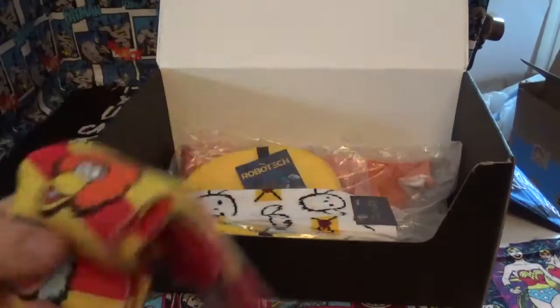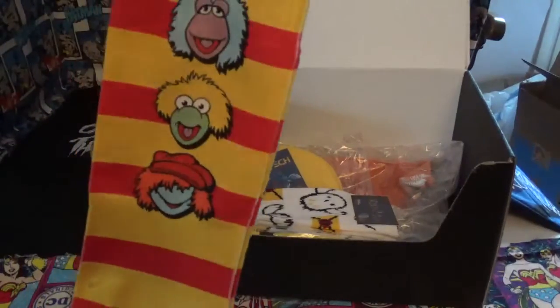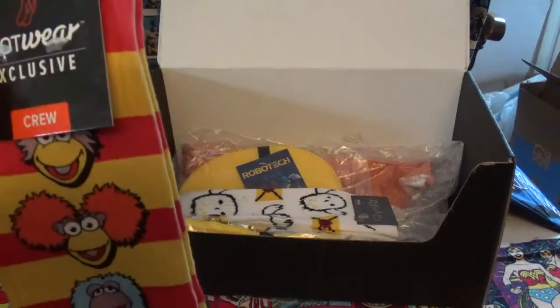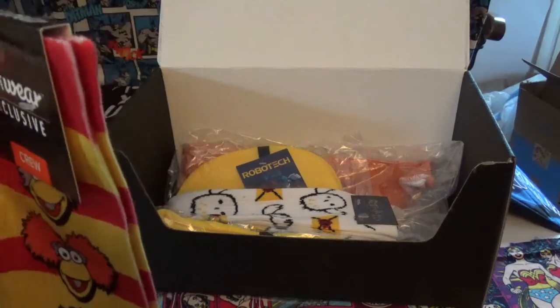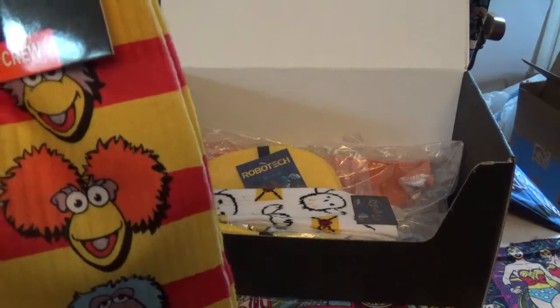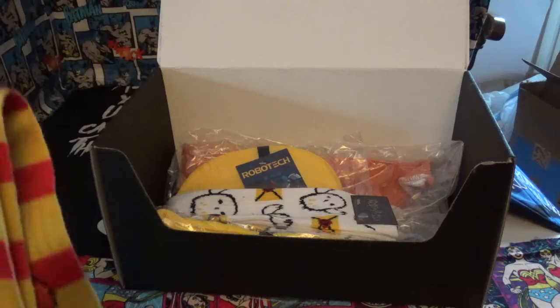I'm keeping these. These are Loot Crate Fraggle Rock exclusive crew socks. As I know, this was a show back in the 80s and 90s on PBS, and it came on usually right after Sesame Street, way before Mr. Rogers. So I'm definitely keeping those.